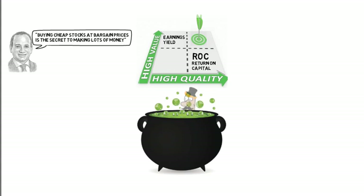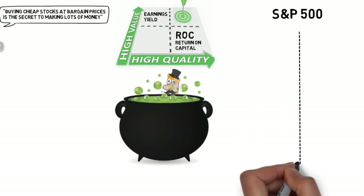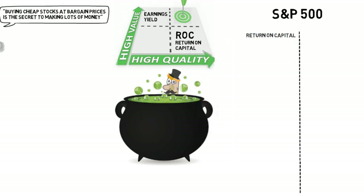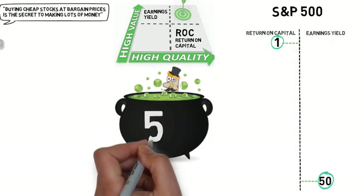We have the two ratios that make up the Magic Formula. How do we put these into a single measure to select qualifying stocks? First, we select the index of stocks for any given major exchange — let's use the S&P 500 index as an example. We then rank those companies on a scale of 1 to 500 based on their return on capital, with the highest return on capital placed at the top. The same companies are then ranked according to their earnings yield, again with the highest yield at the top. Finally, both rankings are combined. In this example, a company ranked number 1 for return on capital but ranked 50th for earnings yield gives a calculation of 1 plus 50, giving a Magic Formula score of 51.